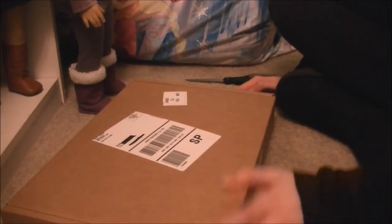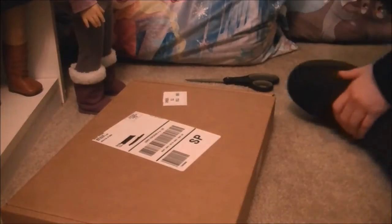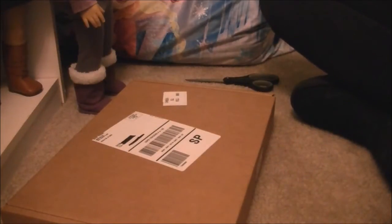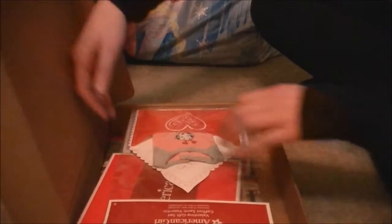Hi guys! I ordered something from American Girl because they were having a sale. I ordered two things from their sale and then one thing that wasn't on sale. Yay! I'm so excited.